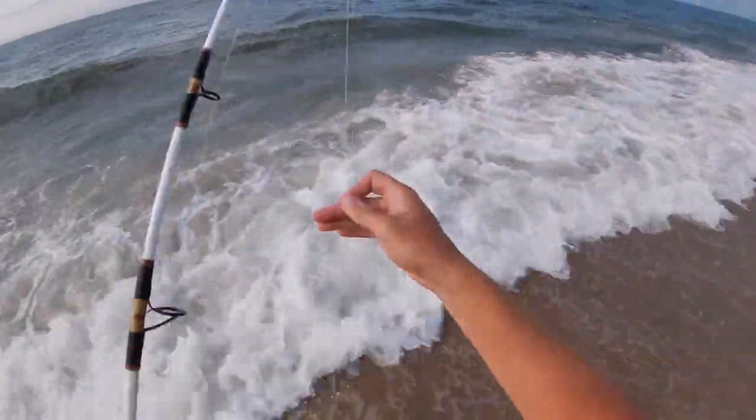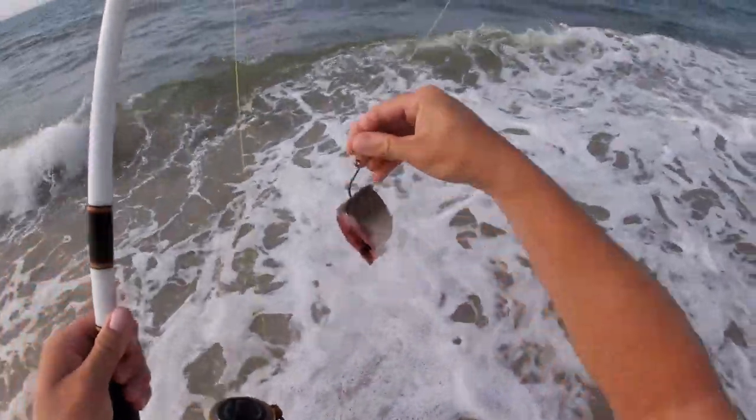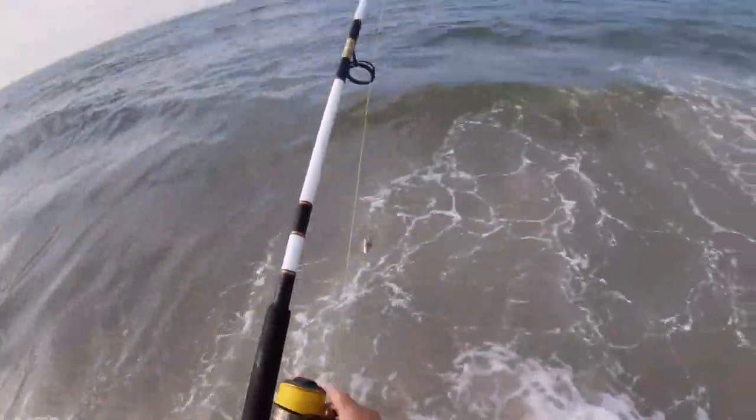This morning I got a three ounce pyramid, 100 pound mono to a circle hook with a bunker chunk. Let's see how we do.